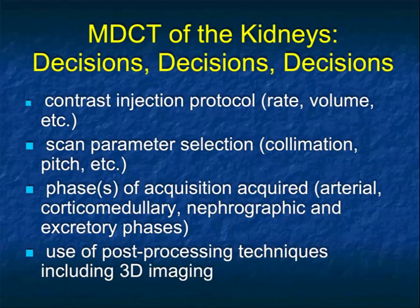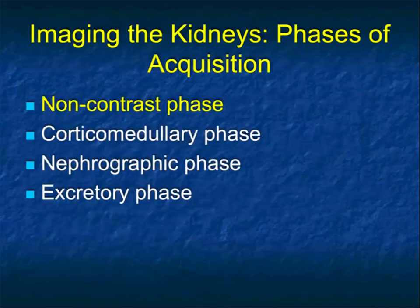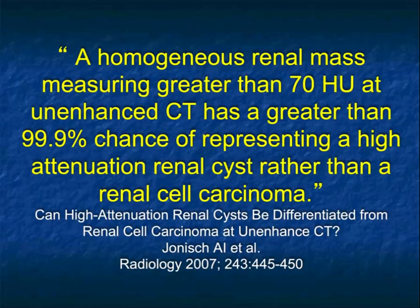All of these things are a careful balance. The role of 3D post-processing becomes very important. We talk about four phases, and the fact is there's no one perfect phase — every phase has certain advantages to it.